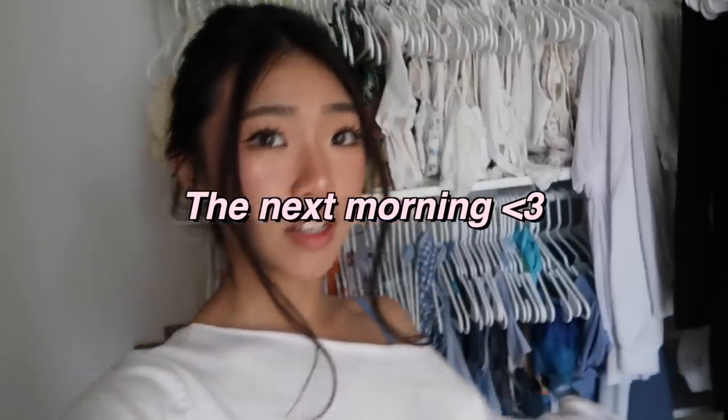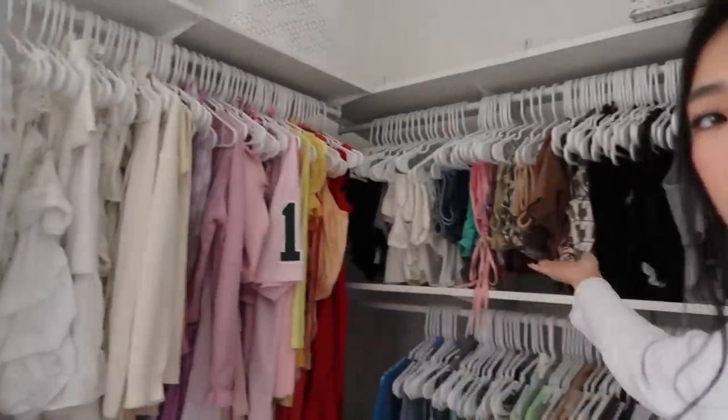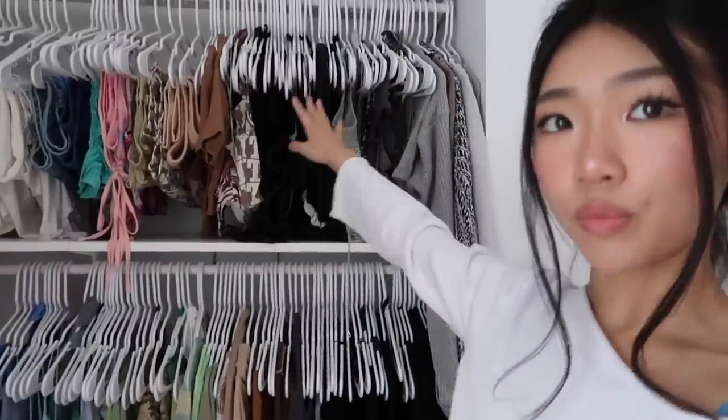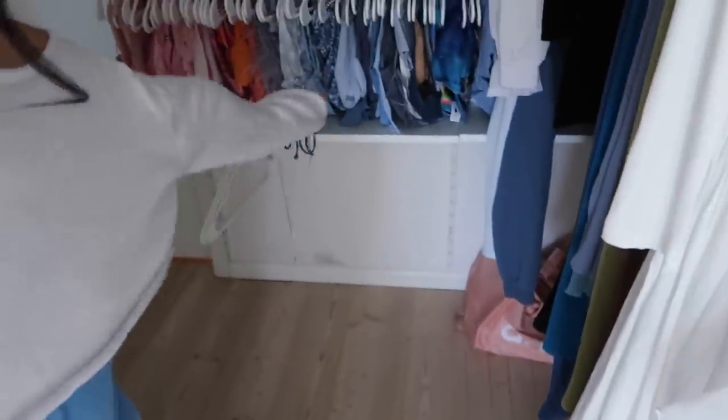Alright guys, welcome — it's the next morning. Here is the closet: the top, the bottom, the long dresses. We have all these shorter dresses in multiple colors. We have mini skirts over here. Right here we have my gray, black, and brown tops. Down here are other short dresses in other colors. Now we're gonna go ahead and organize all of my joggers and pants and throw them down here.